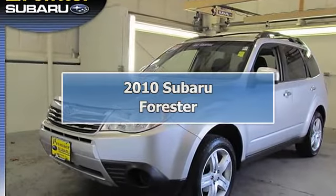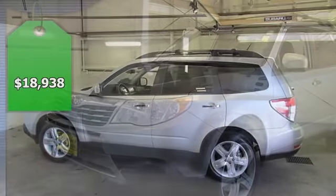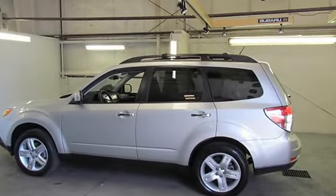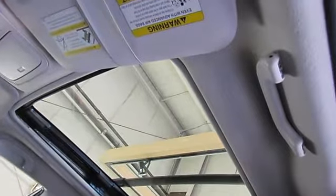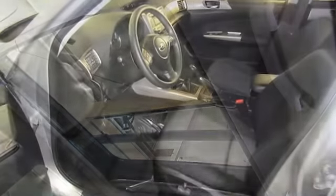Subaru factory certified, 7 years, 100,000 miles. Hard to find manual transmission. All weather package: heated exterior body color mirrors, heated front seats, and windshield wiper de-icer. Forester 2.5X Premium, Subaru certified, 5-speed manual.